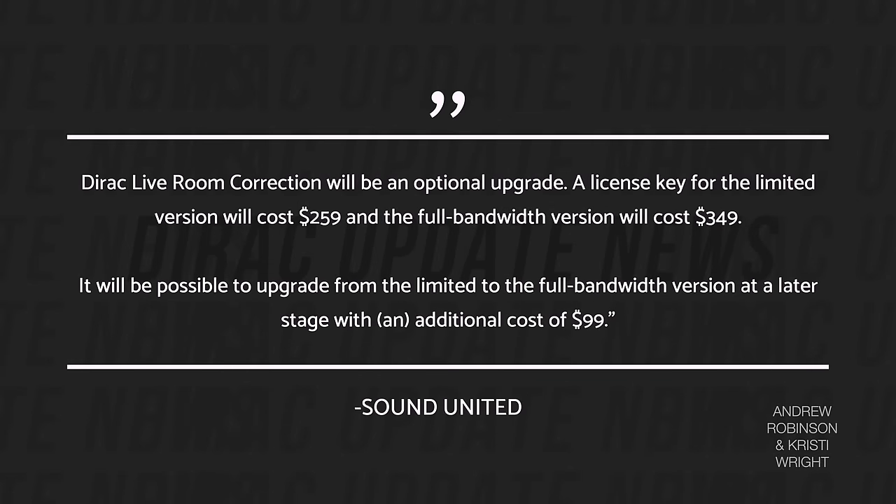With respect to cost, Dirac Live Room Correction will be an optional upgrade. A license key for the limited version will cost $259, and the full bandwidth version will cost $349. It will be possible to upgrade from the limited to the full bandwidth version at a later stage with an additional cost of $99. I do want to stress that we are talking about the X1700H in this review, and to the best of my knowledge it will never support Dirac.